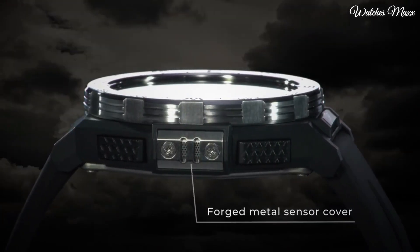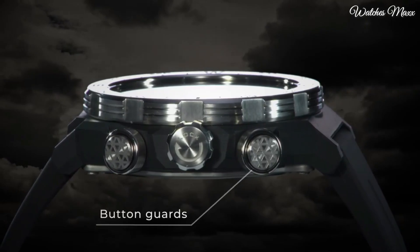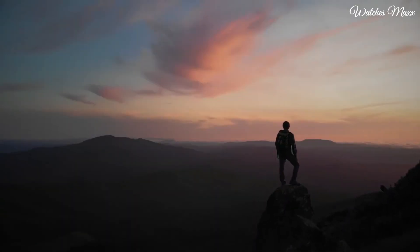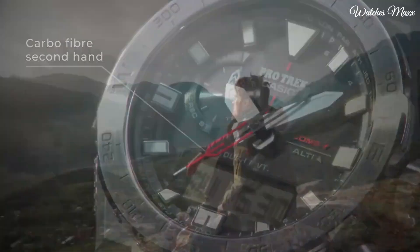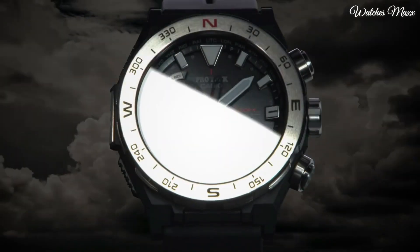The following features are equipped: screw-down crown, glowing hands, glowing markers, cold resistance, radio controlled, altimeter, barometer, compass, world time, chronograph, countdown timer, alarm, backlight, perpetual calendar, power reserve indicator, date, day, month.